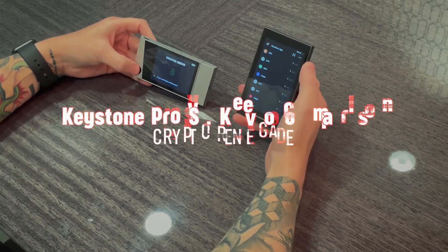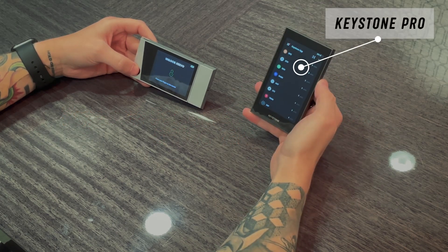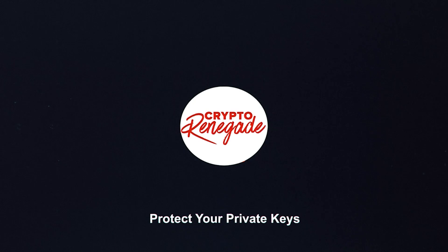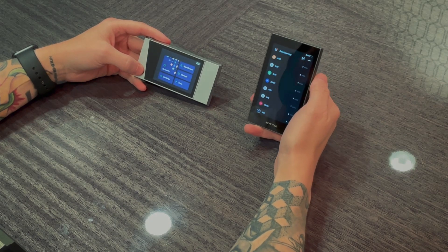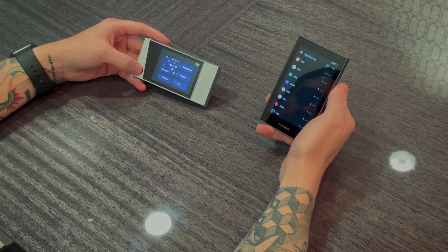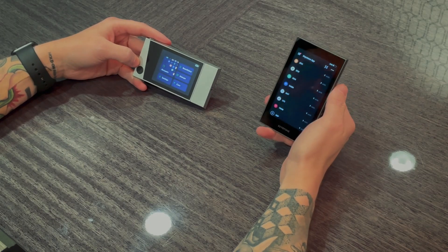What's going on guys, Crypto Renegade here. In today's video I'm going to be doing another hardware wallet comparison — the Keystone Pro on my right hand and the Kivo Model 1 premium hardware wallet on my left. I will put in the description and at the end of this video dedicated in-depth reviews for both, but I wanted to do a quicker comparison to hit the key points.